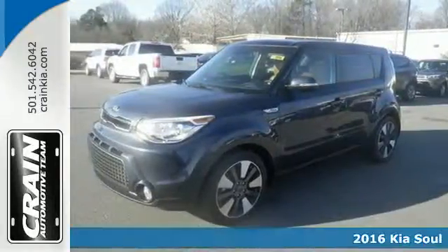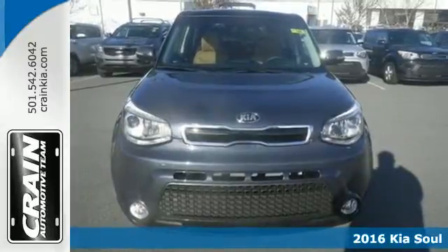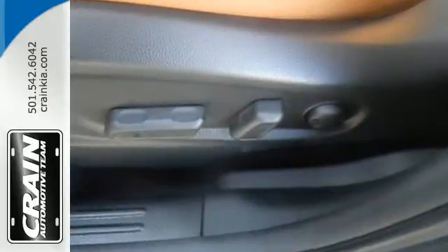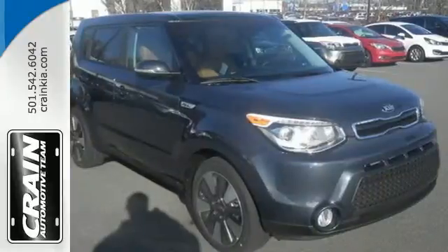It's a 2016 Kia Soul. The convenience of a wagon with the soul of a hatchback. Standout exterior styling is complemented by an interior built around your comfort. Cloaked in privacy glass, the interior adapts to your needs with a split-folding rear seat.